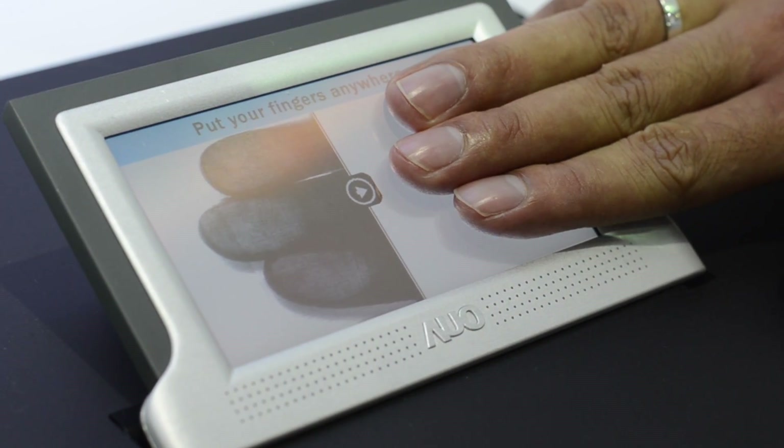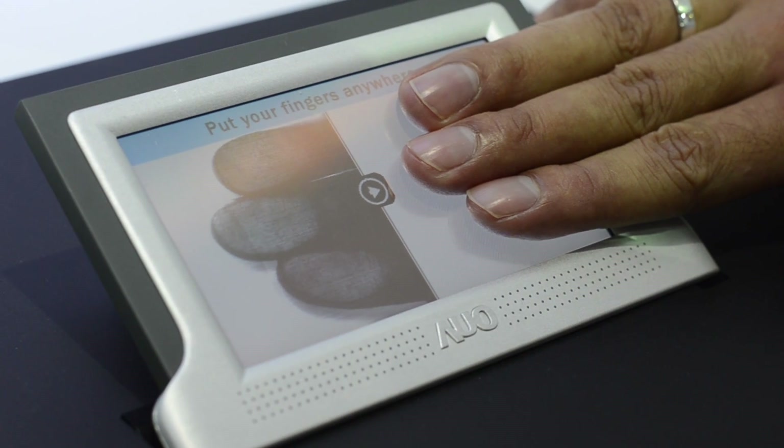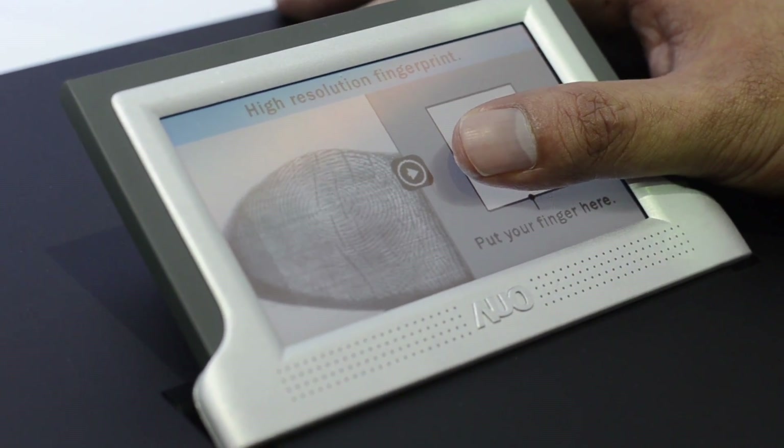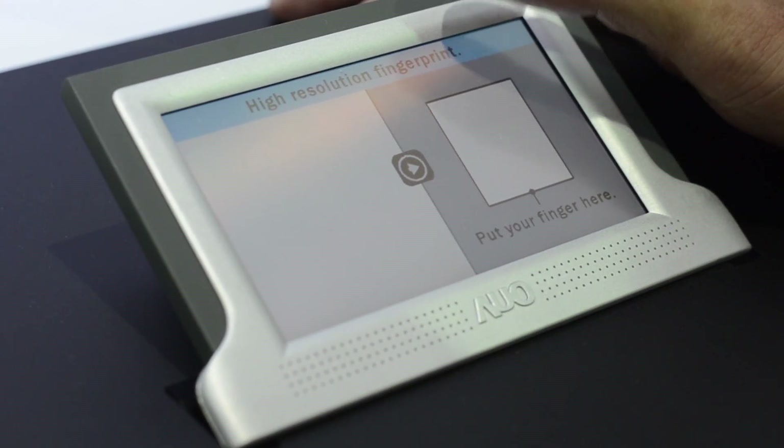This is a 1080p display that has a scanned pixel density of 508. It can detect 256 levels of gray, and it can support multi-finger image capture.